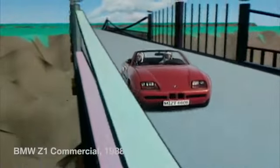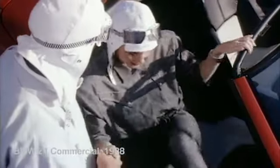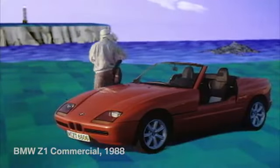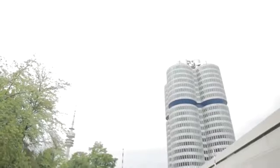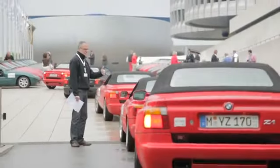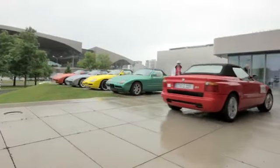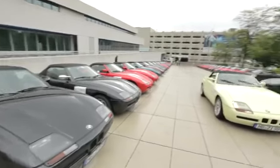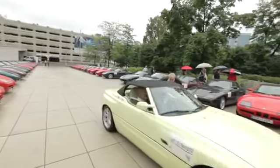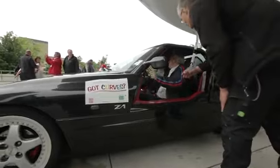Today, you have to pay up to $75,000 for a BMW Z1 with low mileage. And this legend is still alive. BMW Classic events are special. Nearly 100 BMW Z1 owners from all over the world came to Munich. The BMW Z1 — it was and still is revolutionary.